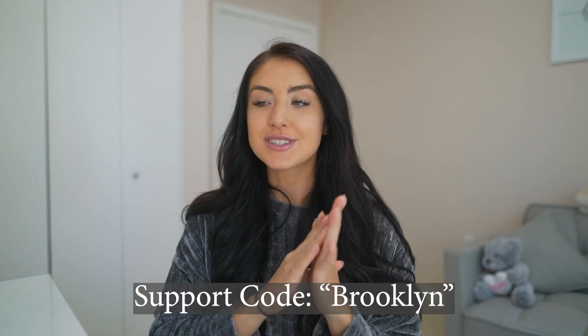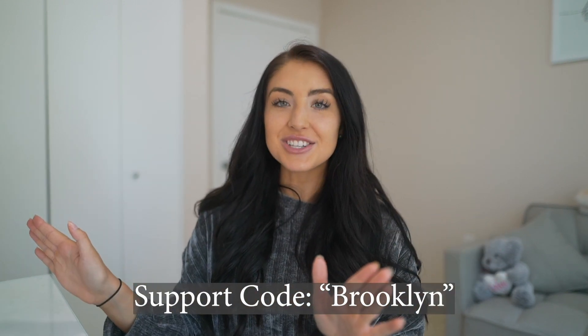That'll conclude the try-on and review for the Buff Bunny launch. It is this Saturday. My support code is Brooklyn — it just tells the company I sent you, and I'd really appreciate it if you use it. Let me know if you have any questions down below. Also be on the lookout for a giveaway on my Instagram page on Friday to win some gift cards for the launch. I'll be answering questions on Instagram as well. Make sure to hit the thumbs up button, and I will see you guys in the next video. Bye!